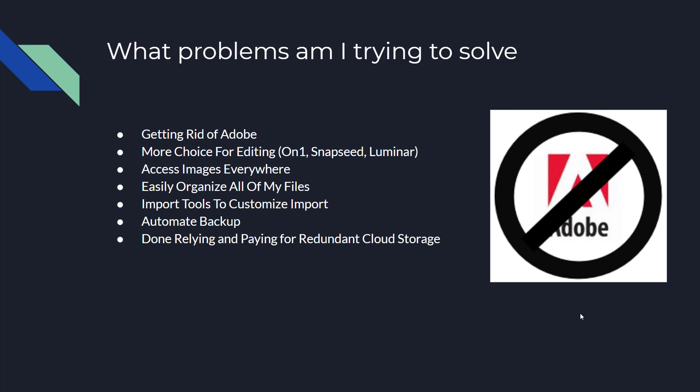That's kind of where Mylio came in. My goal was I needed to access images everywhere — I'm on the road a lot and need to send stuff to clients. I also needed a way to easily organize all my files so I can type in a location, a date, a camera model. For example, doing a presentation on the G9, I just type that in and find those photos. I needed a customizable import that handles the entire workflow — renaming files, doing all the heavy lifting, set it and forget it.